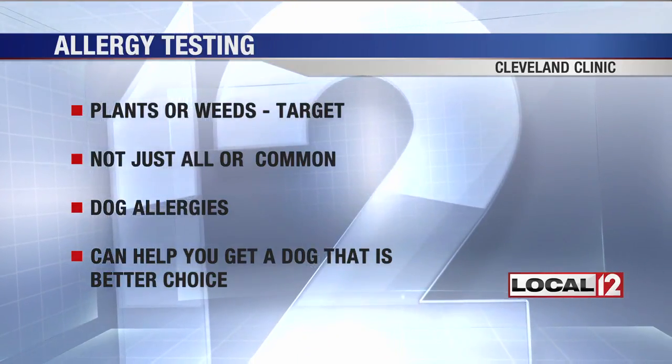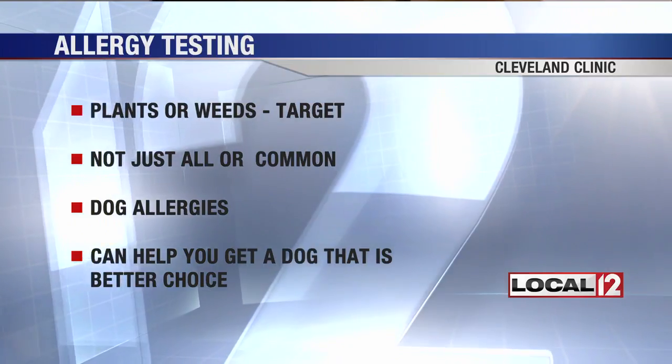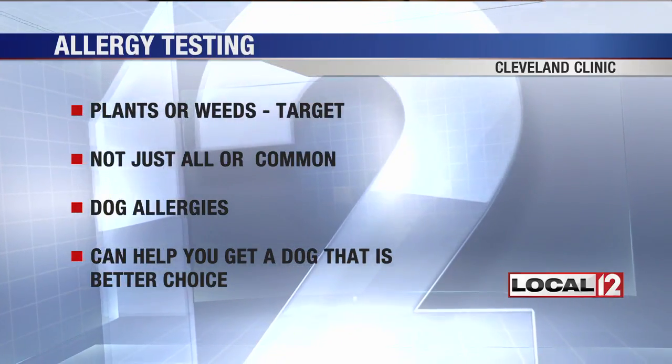One of the most common allergies this also works for is dogs. Dogs have five or six proteins that can actually cause problems in people, and one of them is a protein found only in male dogs — specifically in the prostate of the dog.